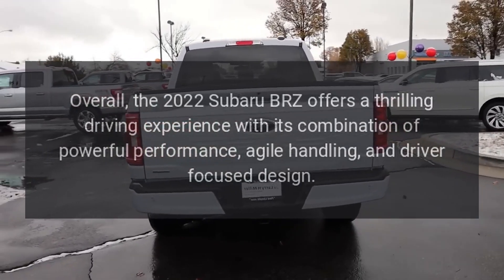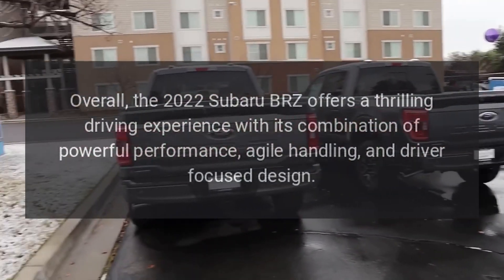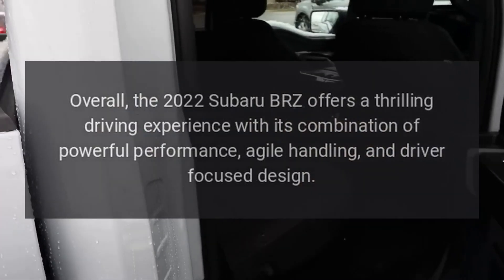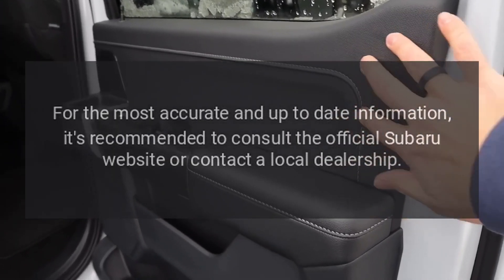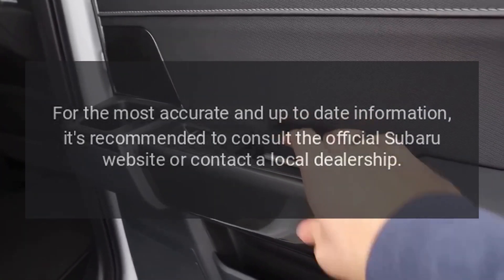Overall, the 2022 Subaru BRZ offers a thrilling driving experience with its combination of powerful performance, agile handling, and driver-focused design. For the most accurate and up-to-date information, it's recommended to consult the official Subaru website or contact a local dealership.